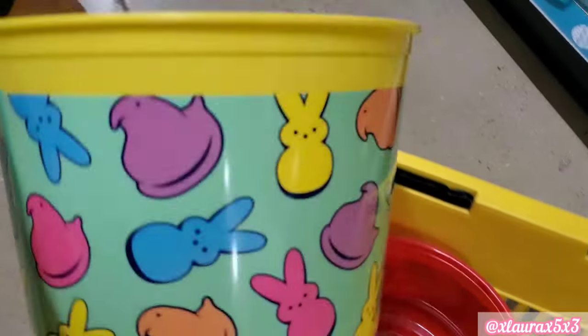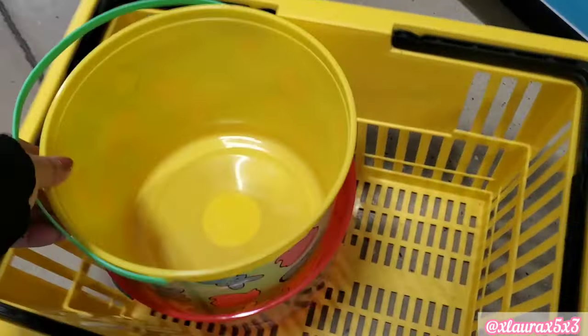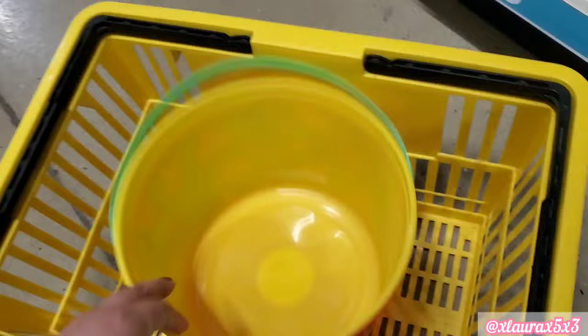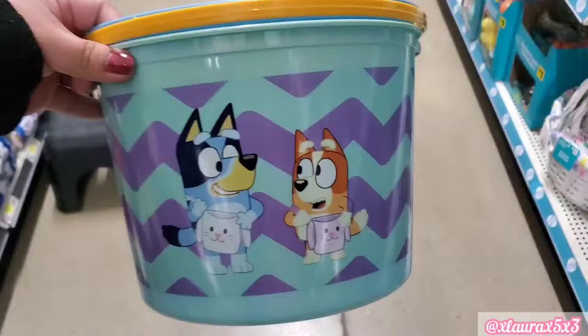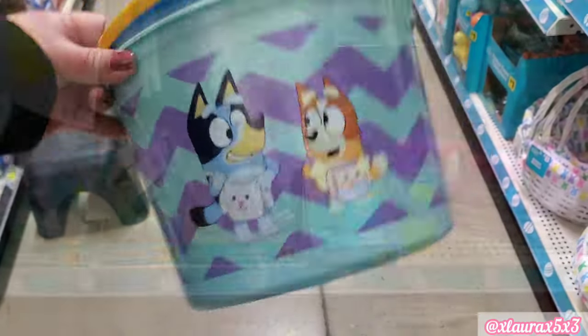I wanted to show you that they do have this one that looks like the Peeps. Or if your kid loves Spider-Man, they do have this one with Miles Morales — that's the newest Spider-Man, according to my nephews. And Bluey, because I know Bluey is very popular. Again, these are $3.